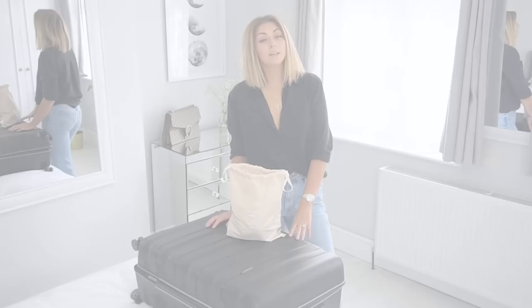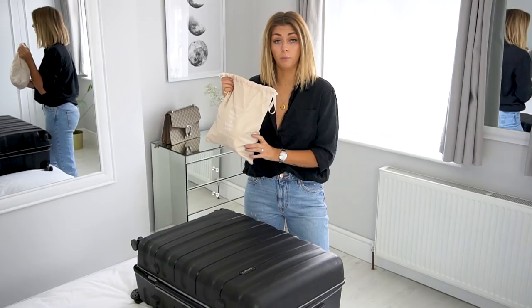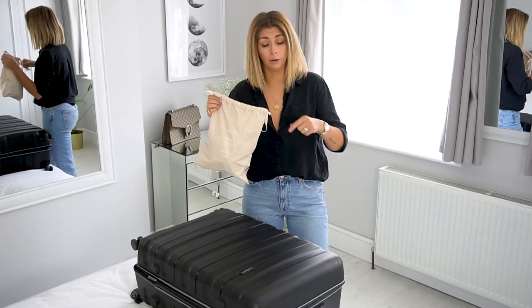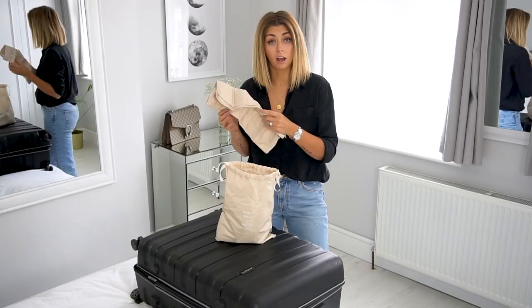Tip number two: packing cubes. These things have been revolutionary to my life. They come in lots of different colours. I bought mine off Amazon — they were about £15. I'll link the ones I have down below in the description box. With this particular set, you get eight different pieces, so some of them are cubes and they come in lots of different sizes as well.